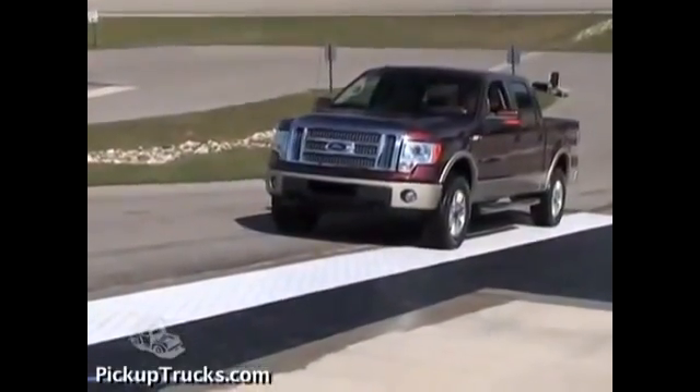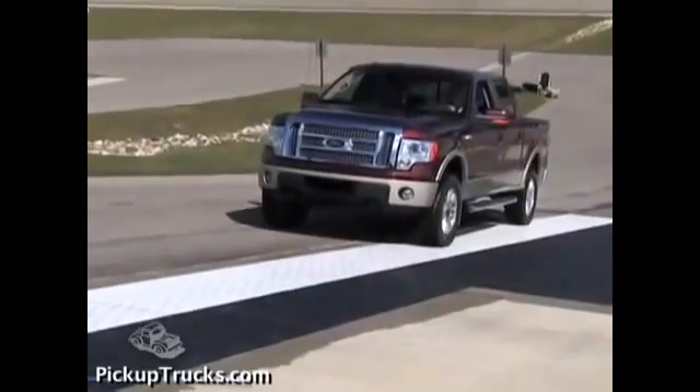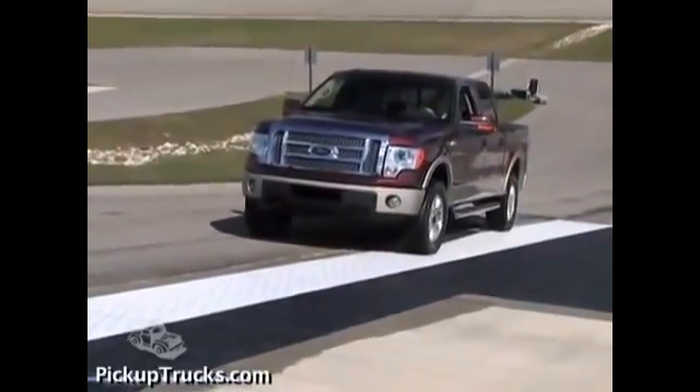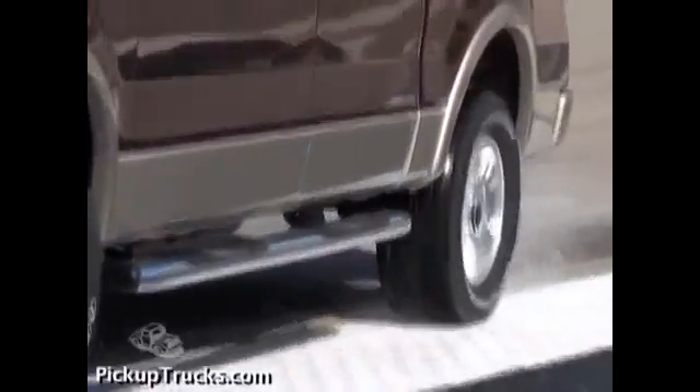We judged the F-150's traction control system to be superior to the Tundra's. The F-150's wheels slipped, but the truck was able to cut throttle smoothly to enable it to virtually walk off the surface.